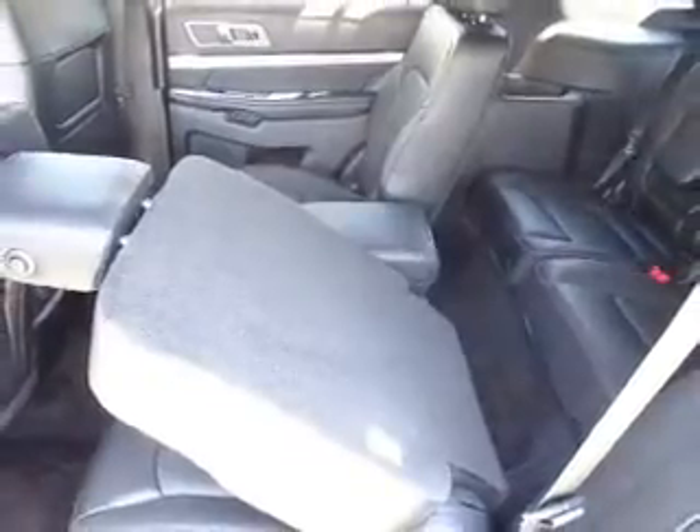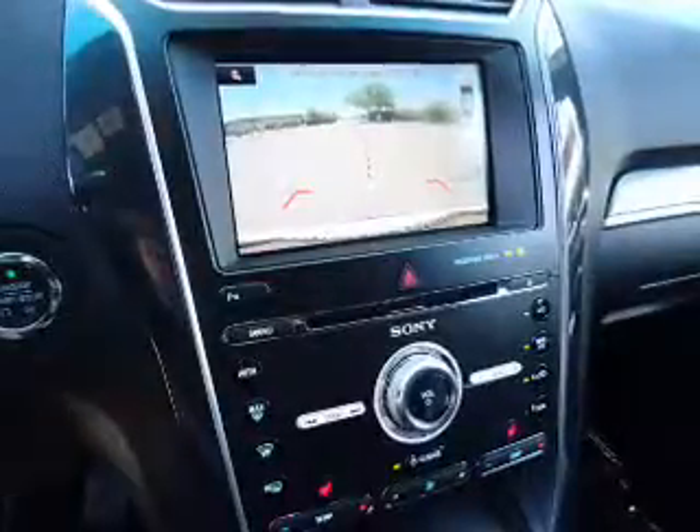Inside you'll find third-row seats, leather seats, heated seats, Bluetooth connectivity, Ford Sync voice activation, digital radio, Sirius XM satellite radio, auxiliary input, remote start, and steering wheel controls.